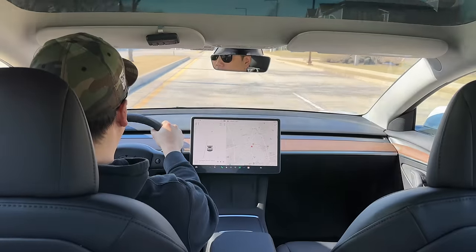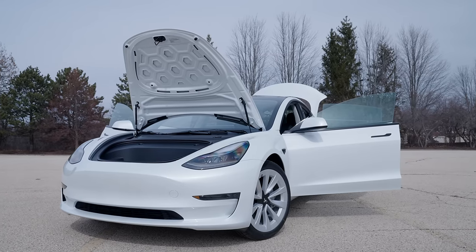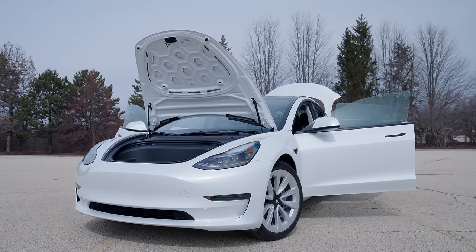But today I finally want to talk about the car itself, as I've now driven the Model 3 for about a month. I gotta be honest, I haven't been this enthused about something I've reviewed since getting my hands on my first iPhone.